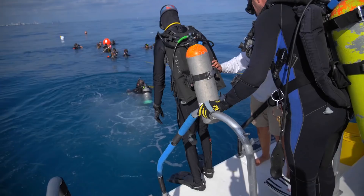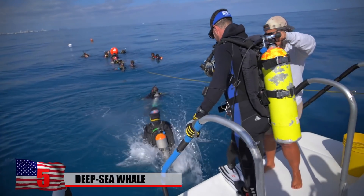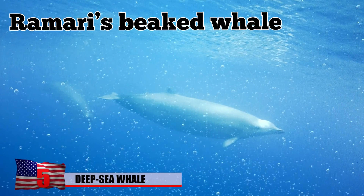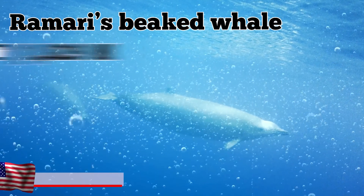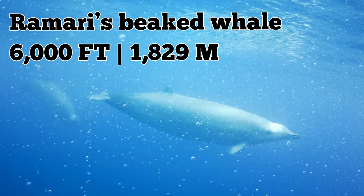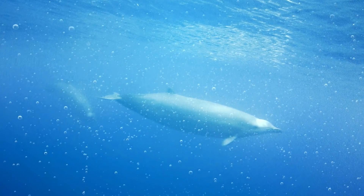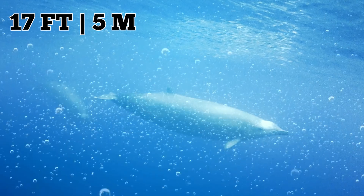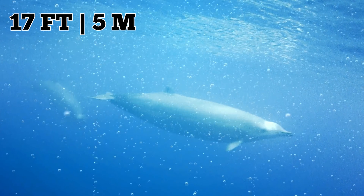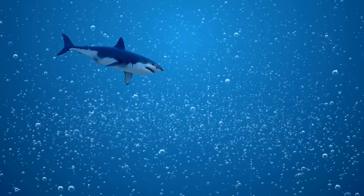Marine scientists have identified a totally new species of beaked whale. They named the creature the Ramari's beaked whale after a famous Maori whale expert. The animal lives over 6,000 feet beneath the surface of the ocean, so you can probably understand why it wasn't until recently that it was documented and identified. The Ramari's beaked whale is distributed all throughout the world — they measure over 17 feet long and can weigh over a ton, about the same length as that huge shark, except not quite as heavy.